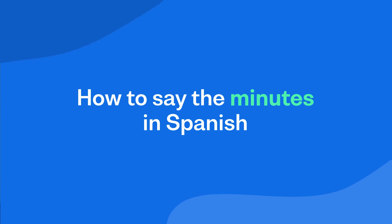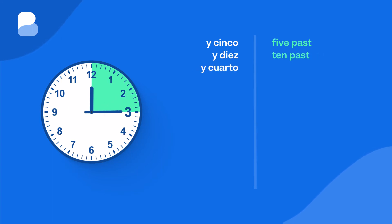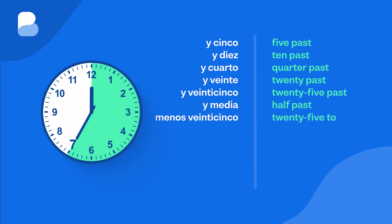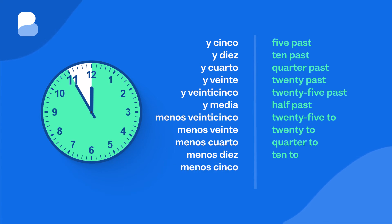How to say the minutes in Spanish. The clock doesn't always land precisely on the hour. Here is how to say the minutes in Spanish: Y cinco — five past. Y diez — ten past. Y cuarto — quarter past. Y veinte — twenty past. Y veinticinco — twenty-five past. Y media — half past. Menos veinticinco — twenty-five to. Menos veinte — twenty to. Menos cuarto — quarter to. Menos diez — ten to. Menos cinco — five to. En punto — exactly o'clock.